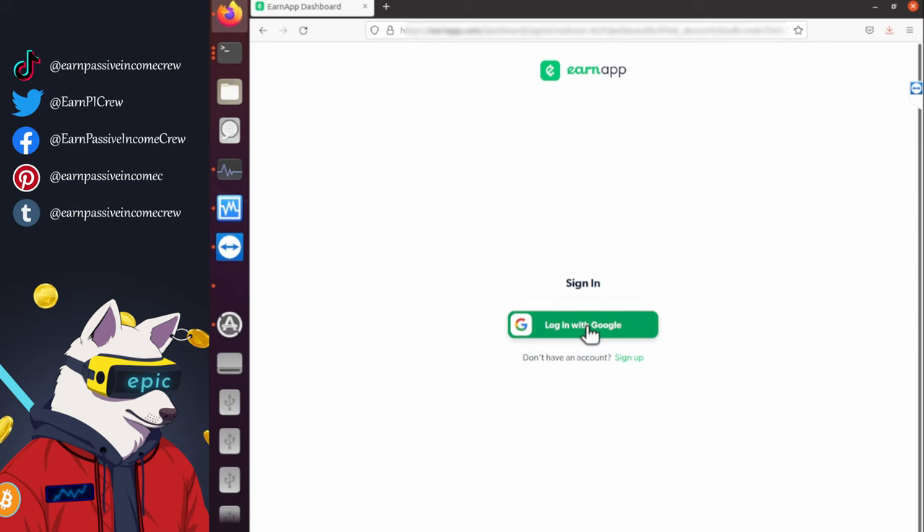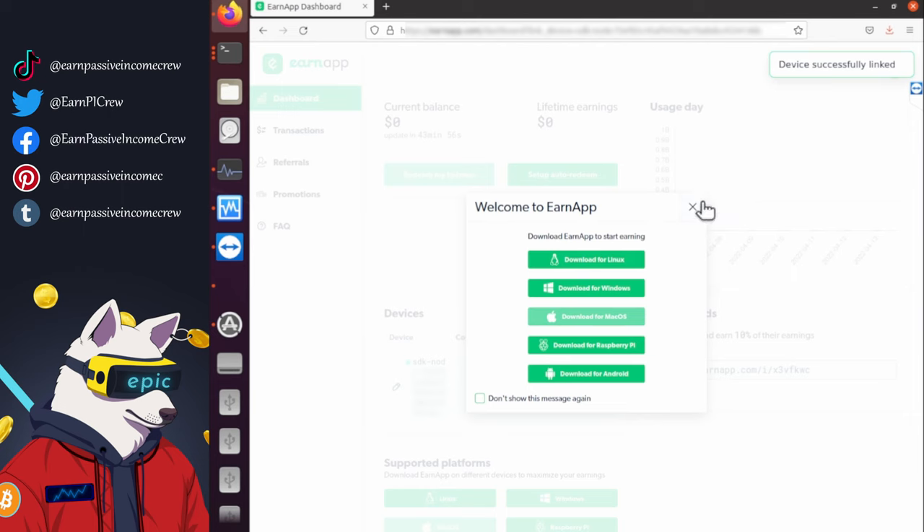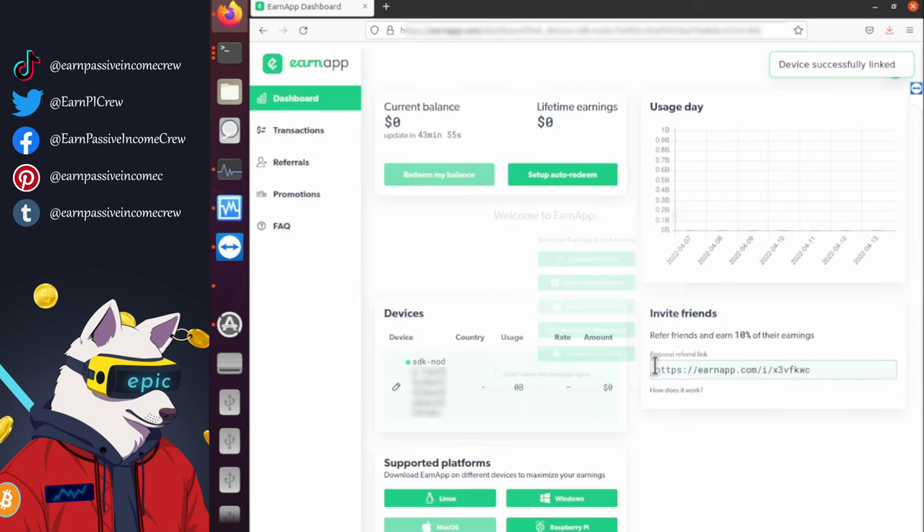Now we have to log in. We use Google. And that's it. As you can see by the green dot next to the SDK node and so on. If it's red or gray, just try to reload after a few minutes.